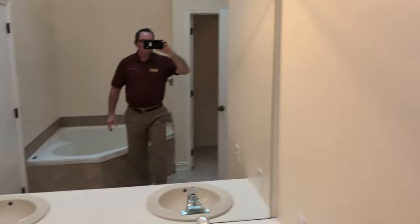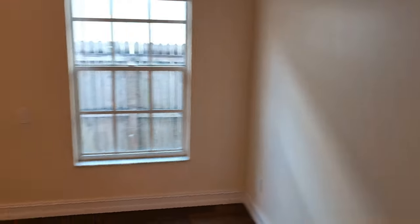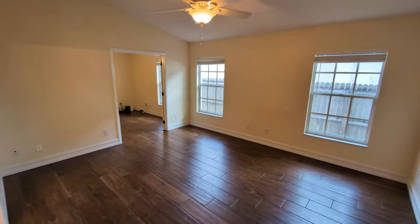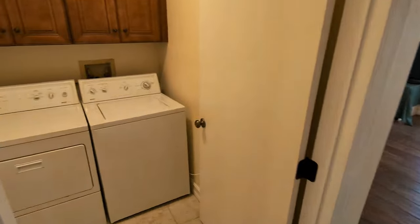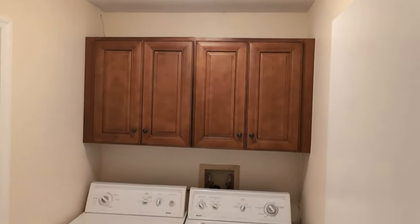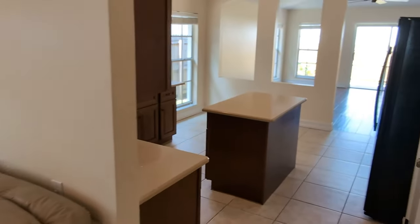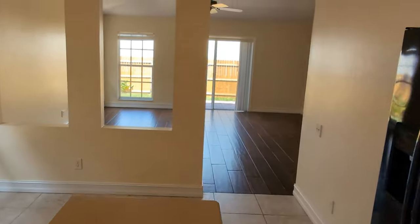If you have a list and you're checking it twice, if you want to make sure the house has got all the features you're looking for — look at this master bedroom. Beautiful. Separate laundry room. We went in a big circle and we're back to the entry.